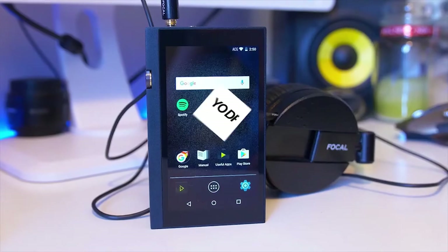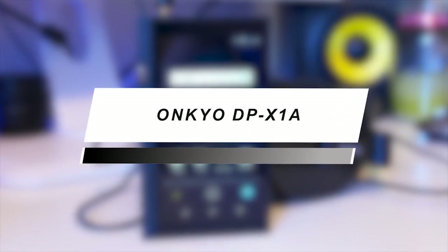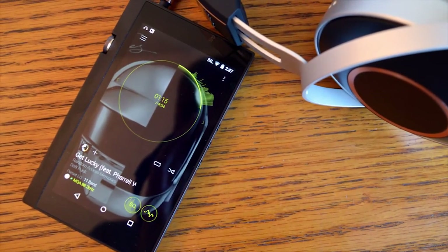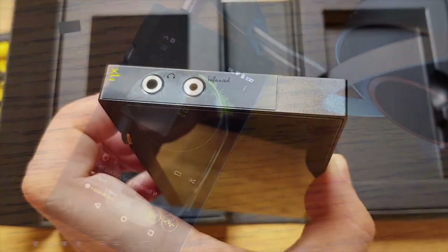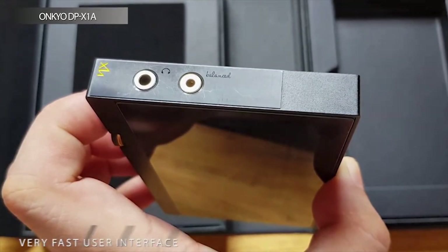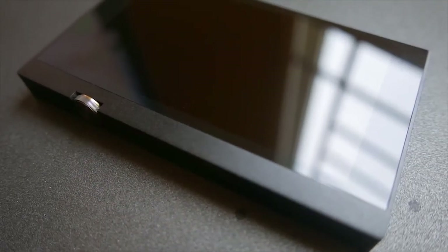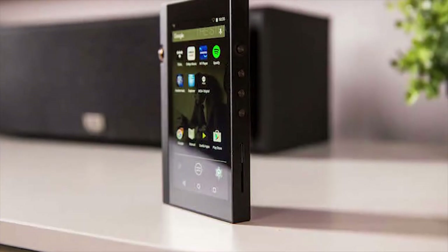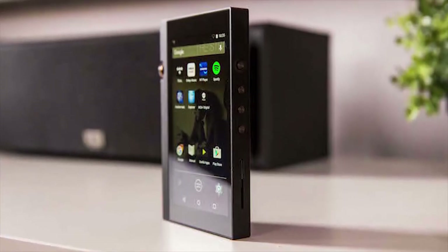Not everyone can afford big bucks on the pricey models on the market. This one is the right pick if you're looking for a budget option. This MP3 player features a 4.7-inch touch display and a built-in 64GB memory. It comes with a highly flexible network audio player and high-end DAC with an adaptable feature to get an audiophile headphone experience.